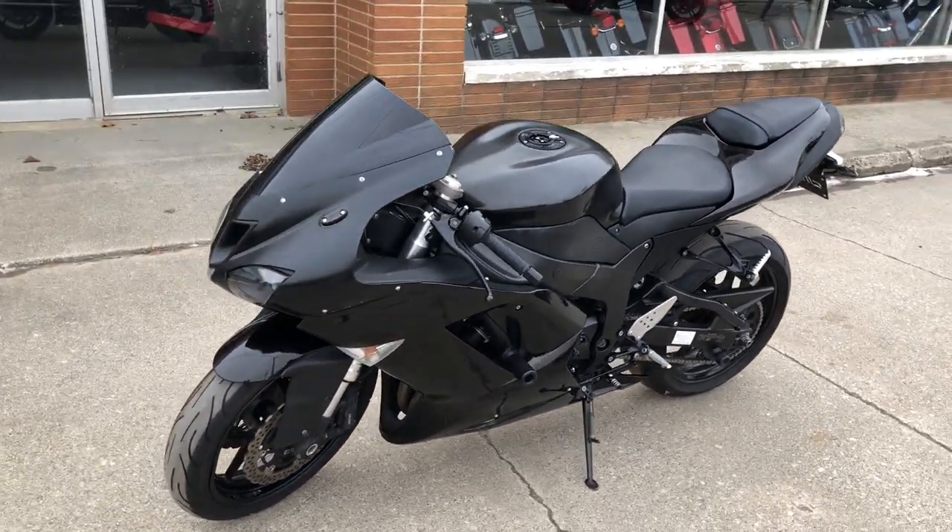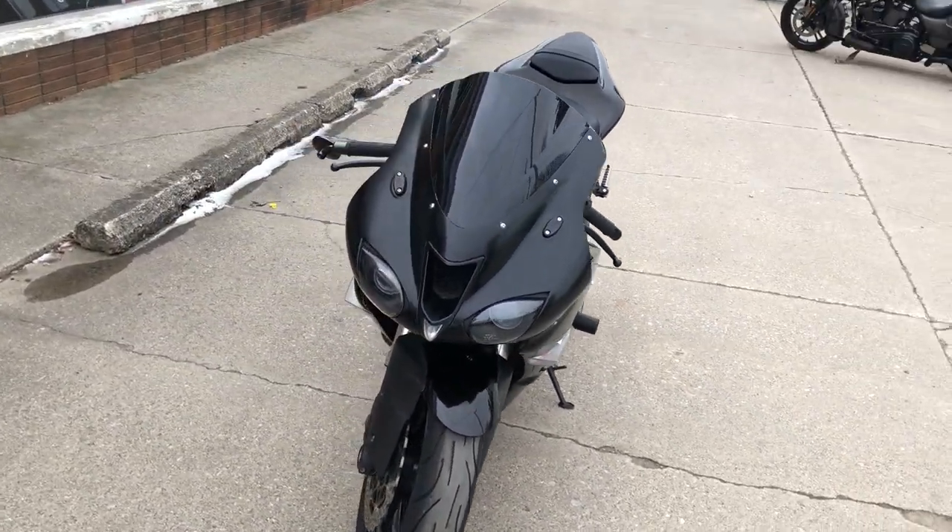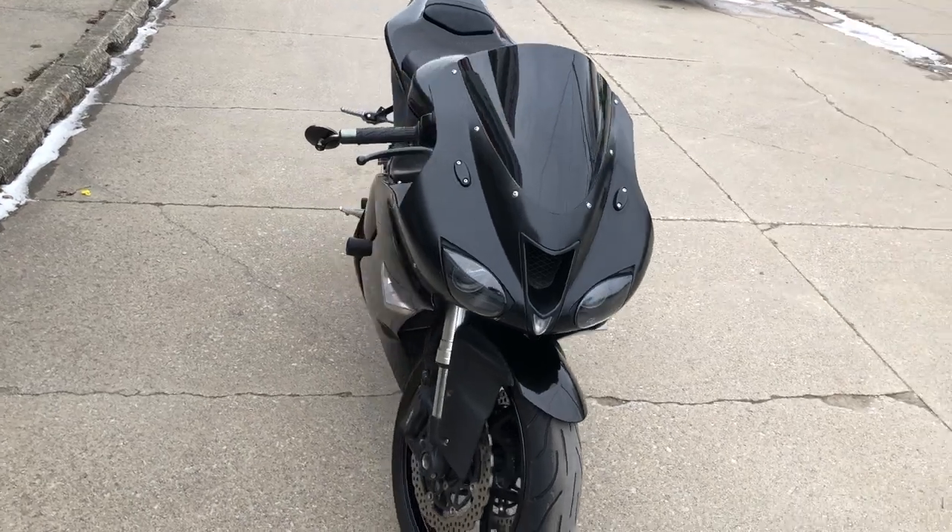It runs strong, everything works, and sounds mean. It's just been serviced at the dealership — inspected, all fluids changed, and it's ready to ride.